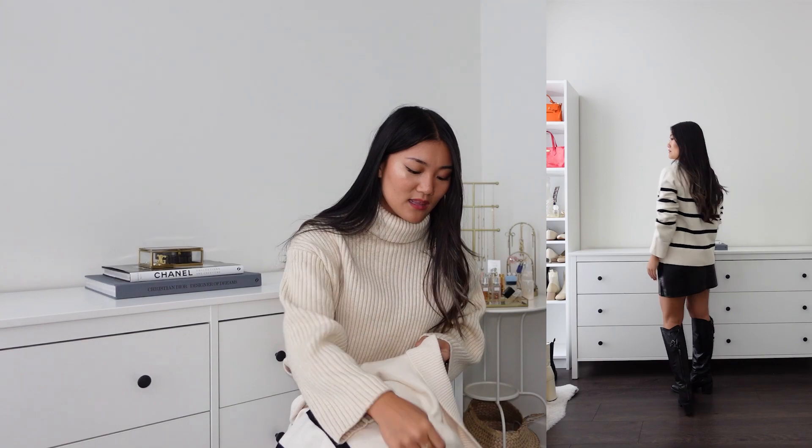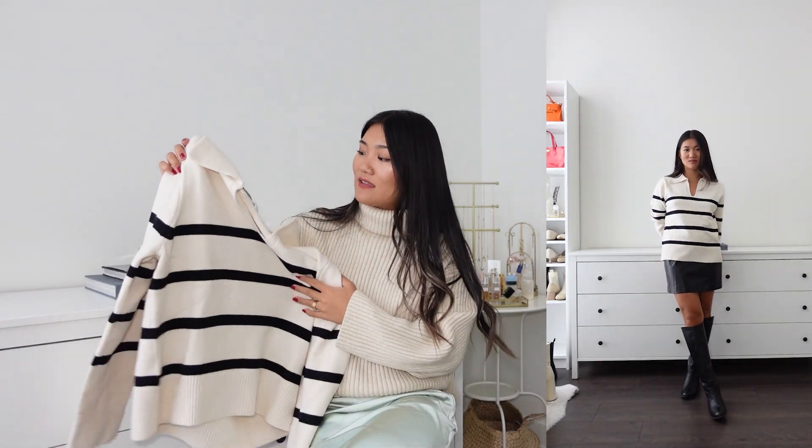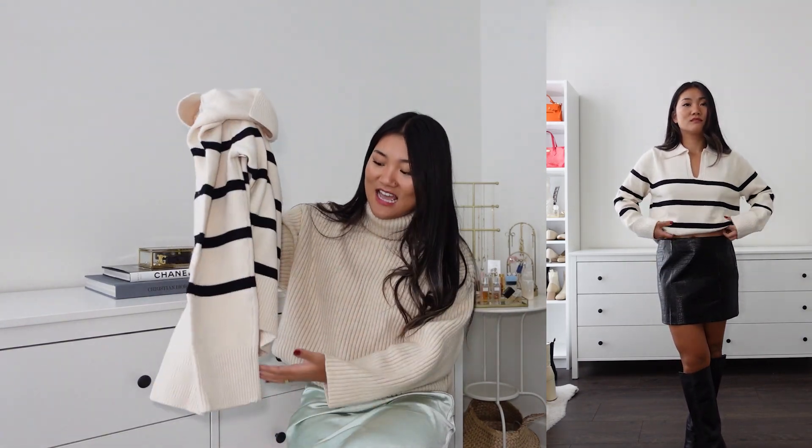The next item is a striped sweater in a polo style. Polo style is chic but it does limit layering options — something to keep in mind. It's a V-neck polo style in a beautiful cream and black colorway. In terms of sizing: if you love oversized, size up; if you're okay with this fit, stick to your usual size. I have a small. The fabric is 50% viscose, about 28% polyester, and 22% polyamide.